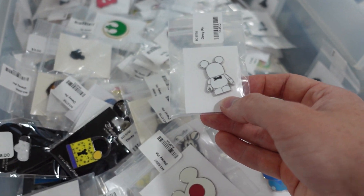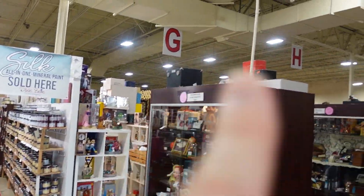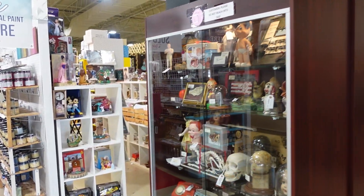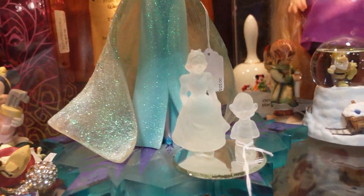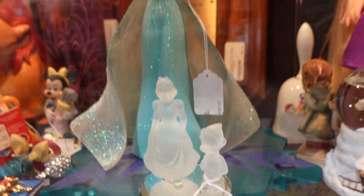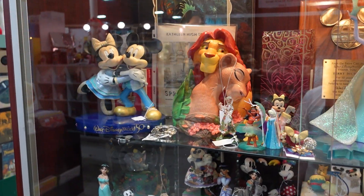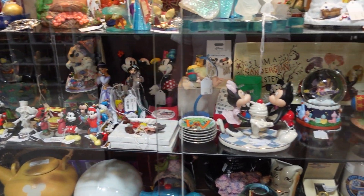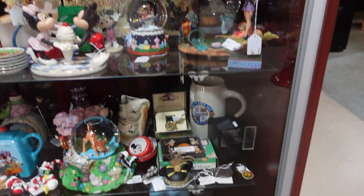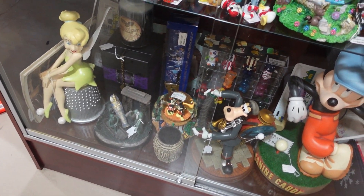Earlier, where I got the jacket was way in that corner. So we're going to go over to this corner because I haven't seen any of this stuff over here yet. I'm less interested in just the merchandise — I'm definitely more interested in stuff that you just can't get anywhere else, like the cast member costumes and the pieces of the sets and the props and that sort of stuff.